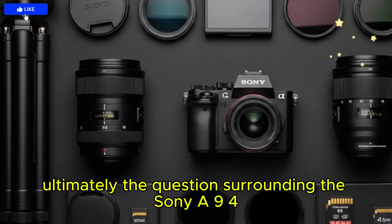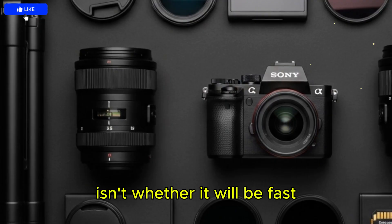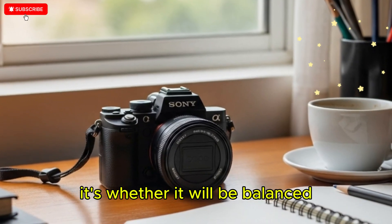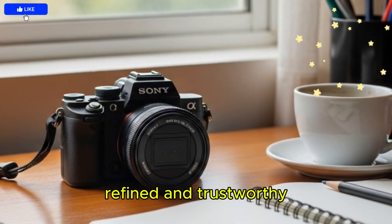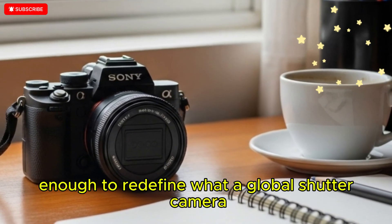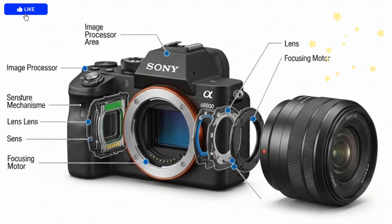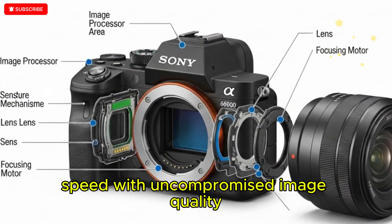Ultimately, the question surrounding the Sony A9 IV isn't whether it will be fast — Sony already dominates speed. It's whether it will be balanced, refined, and trustworthy enough to redefine what a global shutter camera should be, combining effortless speed with uncompromised image quality.